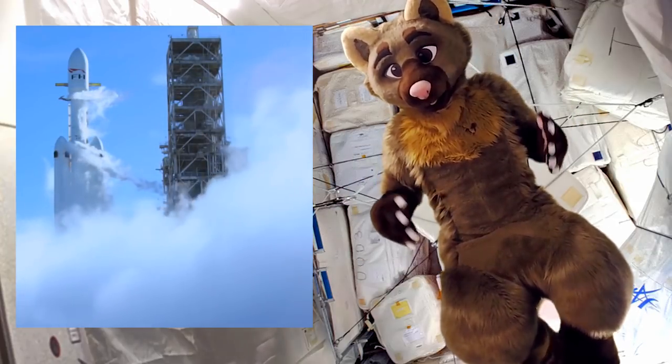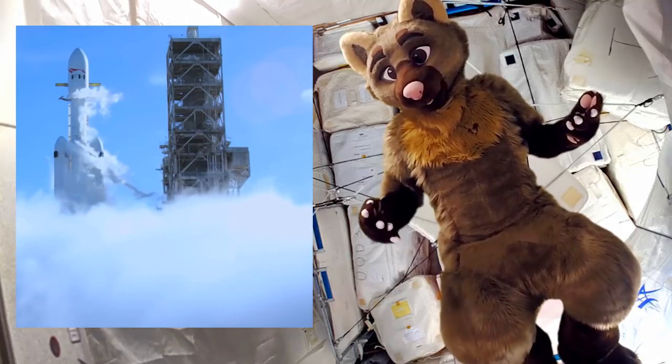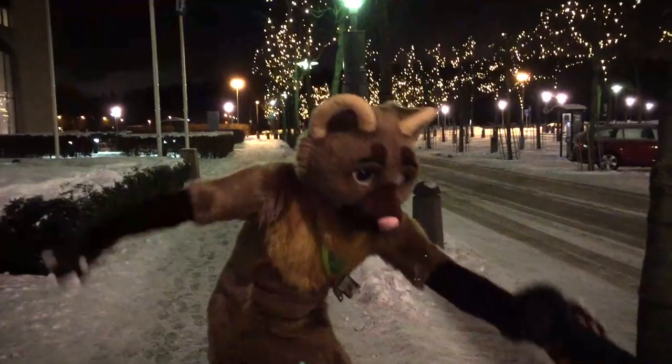To keep the pressure correct, they let that gas out using valves, which is why you see rockets vaping on the launch pad from time to time.